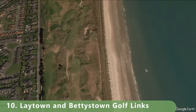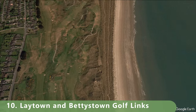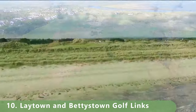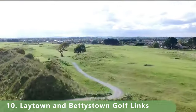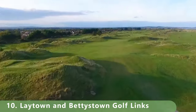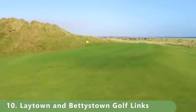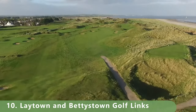Zooming in to number 10 — get used to these courses along the water, the links-style ones, because here we are looking at a good one that only costs about 55 euros to play. It was built in 1909, is open year-round, and was built by Donald Steele. The course stretches 5,862 meters for a par 71 — another links-style course.